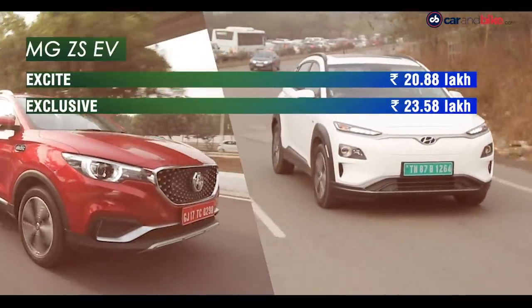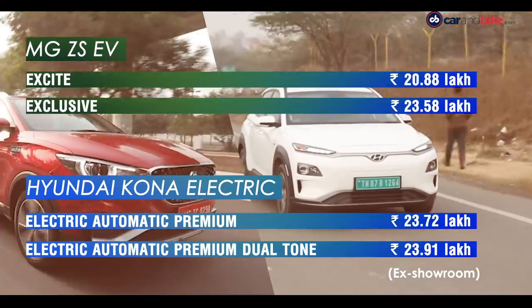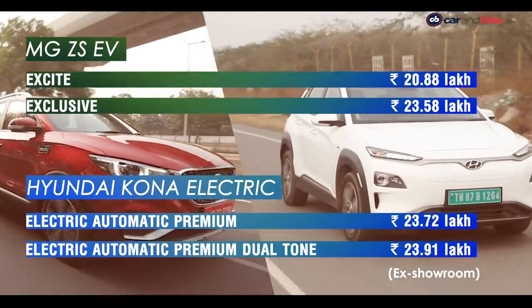A quick look at the prices — both have tried to be as aggressive as possible given India's customs duties, and you'd have to think that MG tried a little bit harder here.